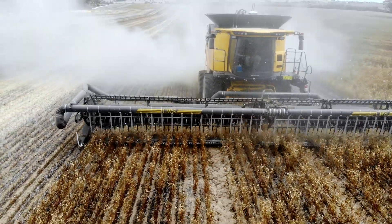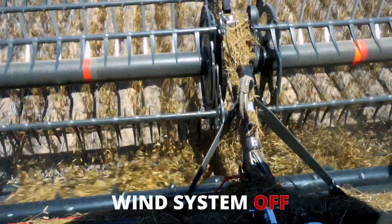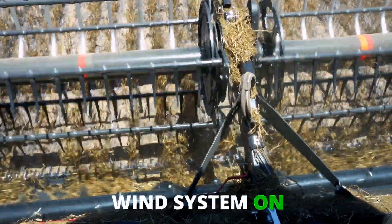I've noticed a huge difference with having the air system on and off. Just from the cab, you can see the amount of pods that are and aren't on the ground.